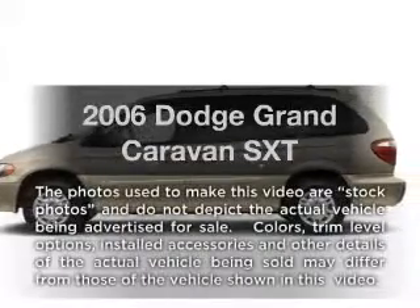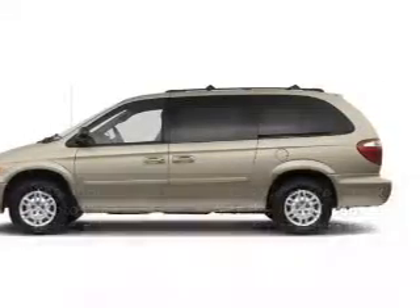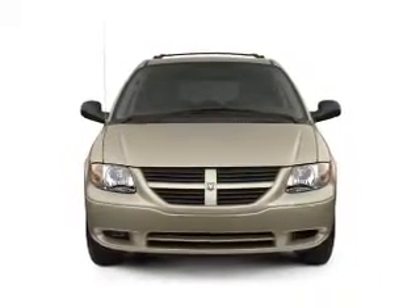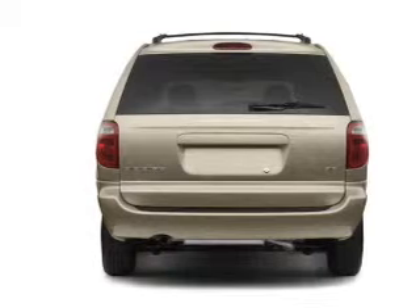Introducing the 2006 Dodge Grand Caravan — everything you need under one roof with this great vehicle. With a reliable six-cylinder engine connected to a smooth shifting automatic transmission.